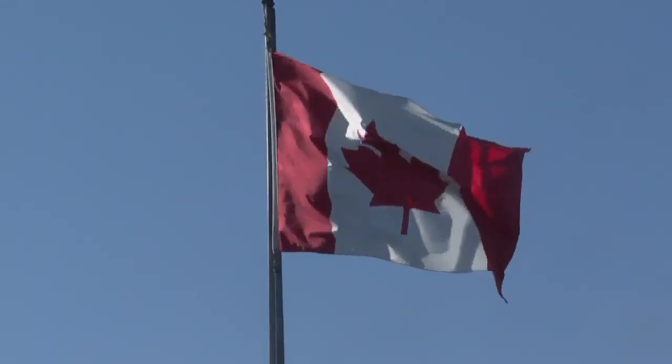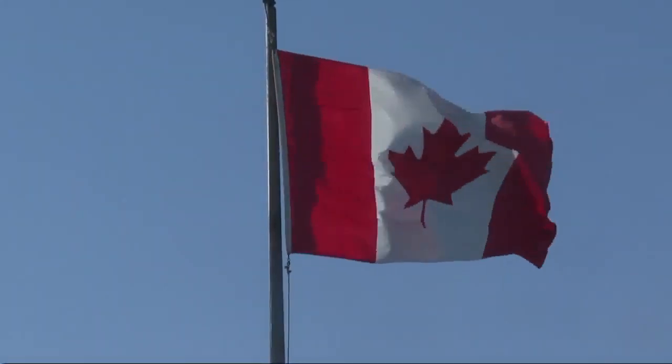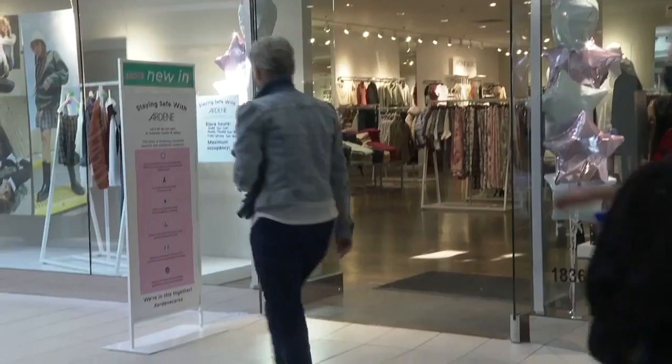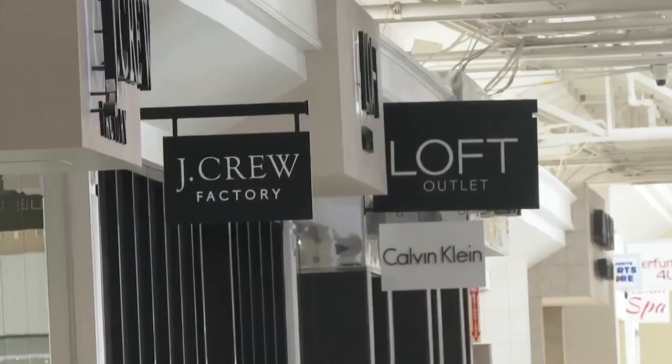May is from the town of Collingwood, Ontario, just north of Toronto. She and some friends made the three and a half hour drive to catch a flight from Buffalo to Florida. We caught up with them at the Fashion Outlets of Niagara Falls. They were killing time after a big lineup at the border caused them to miss their flight.